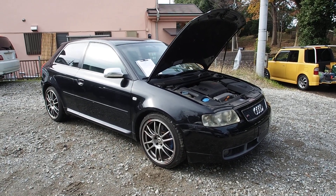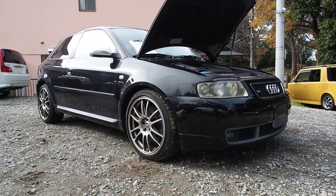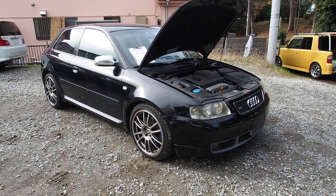Hi guys, this is Derek from Pacific Coast Auto here in Japan. We're taking a look at this auction purchase of an Audi S3 Quattro with six-speed manual transmission, bought from auction, and we're going to be exporting this one to Canada.